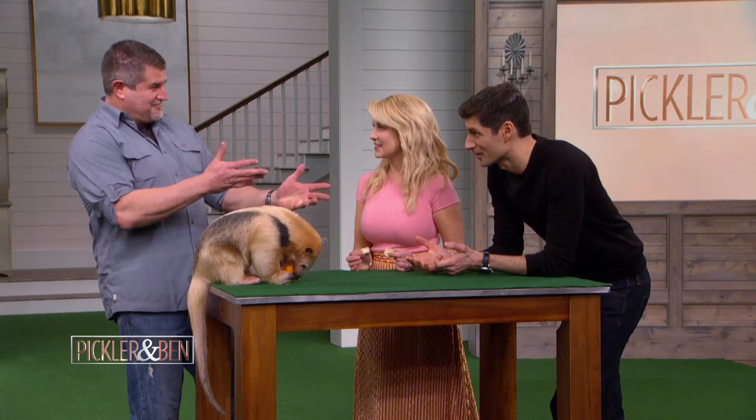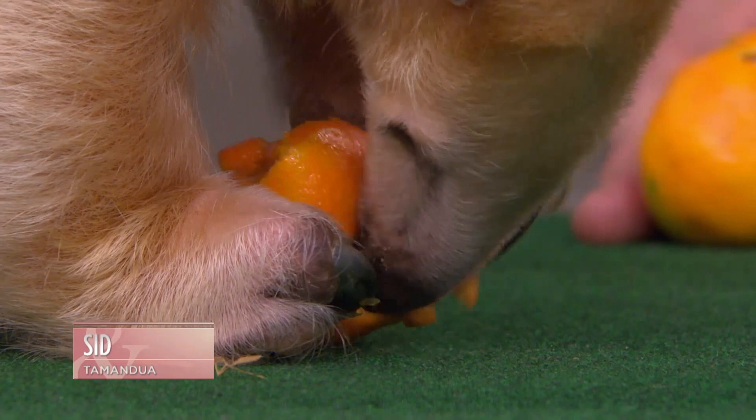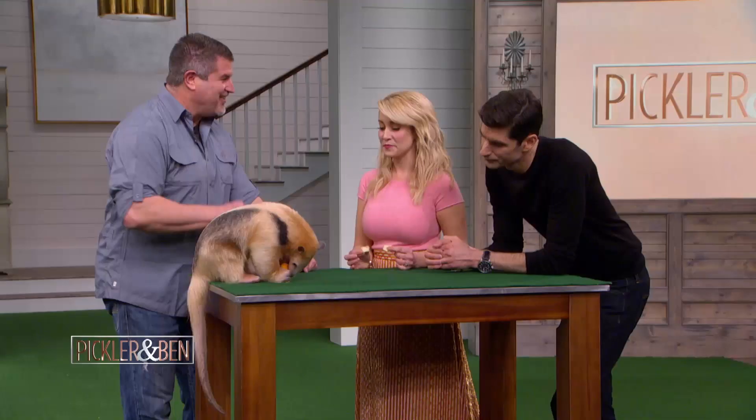This is Sid. Do you have any idea what he is? It looks like an anteater and a sloth had a baby. Yeah, it's kind of like that in a way. This is called a tamandua, or lesser anteater. Tamandua. There you go.